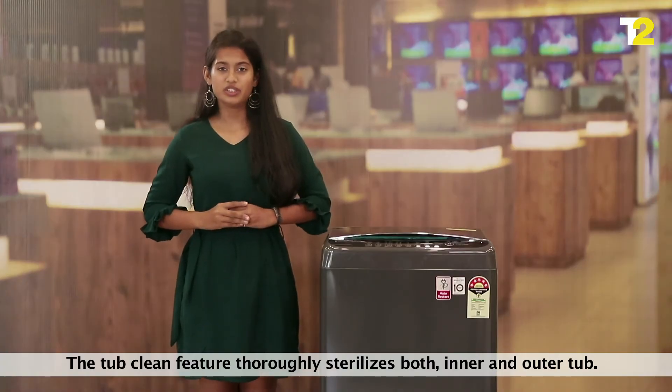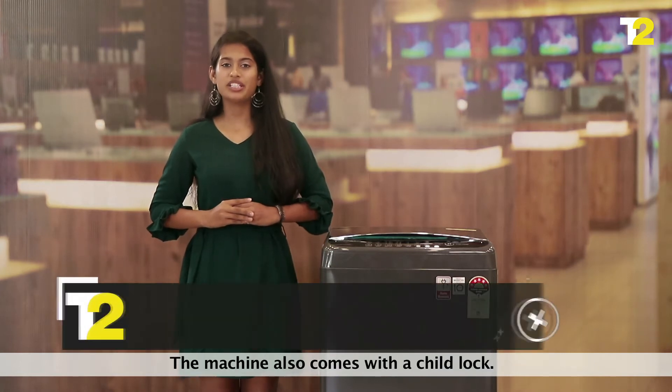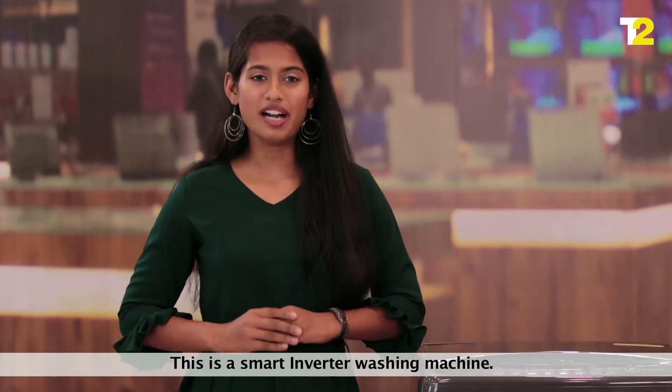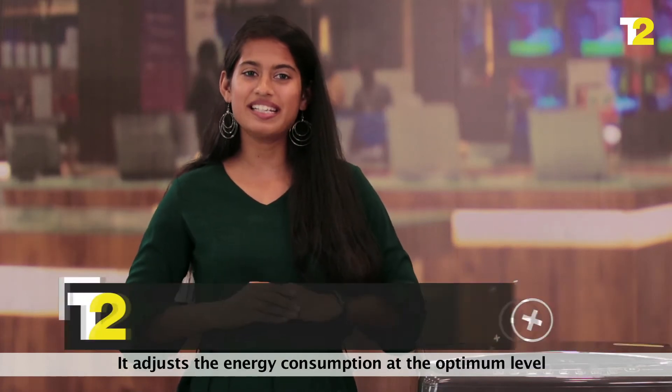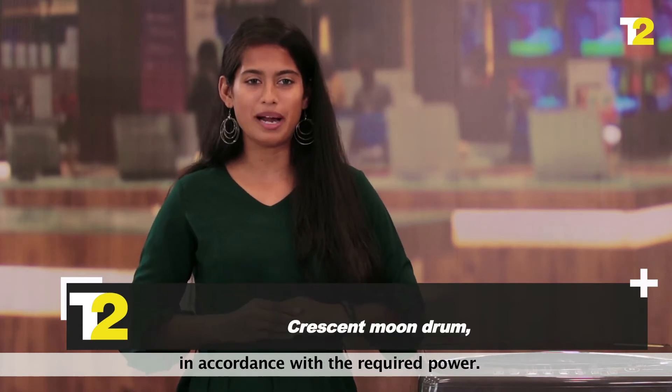The tub clean feature thoroughly sterilizes both the inner and outer tub. The machine also comes with a child lock facility. This is a smart inverter washing machine that adjusts the energy consumption at the optimum level in accordance with the required power.